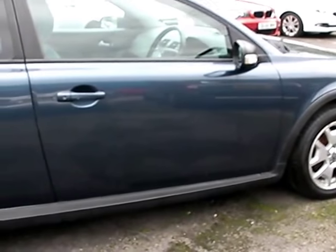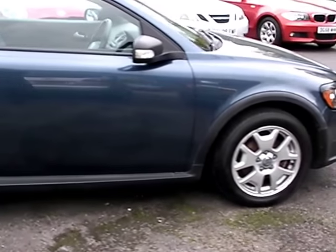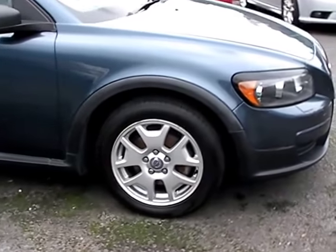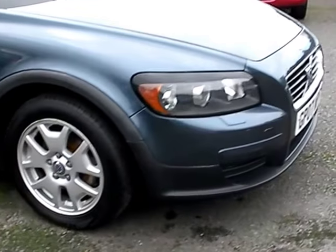We'll MOT and service the car for you when it's sold. Part exchange is welcome, finance is available via our online calculator, the car has been HPI and mileage checked, and we also include a free 12-month AA membership.